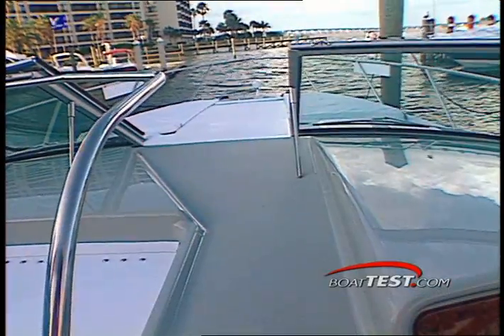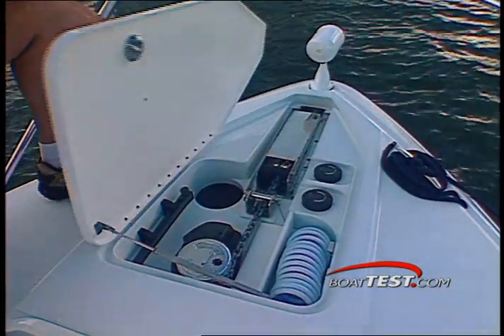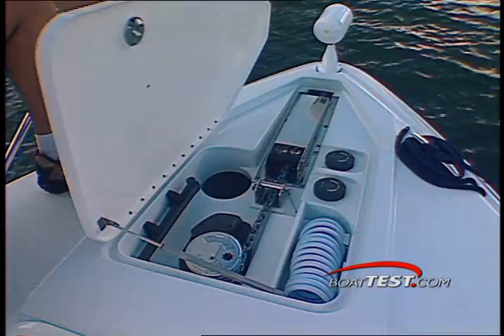When it's time to get to the bow, fore-deck access is secure with large steps and a steel handrail. The forepeak shows a well-designed anchor locker with all tackle, wash-down, and windlass controls neatly placed under a sturdy hatch.